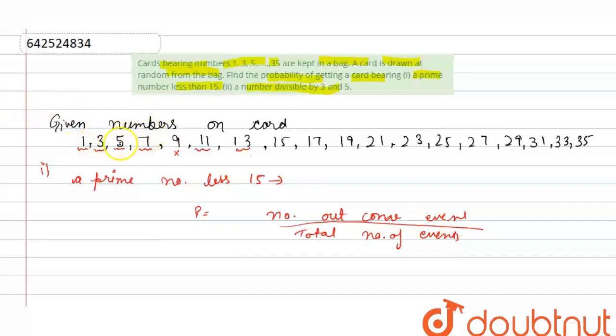The number of favorable outcomes is 6, and the total number of outcomes is 18. So the probability is 6 upon 18. Simplifying by dividing both by 6, we get the answer as 1 upon 3. Next part is a number divisible by 3 and 5.